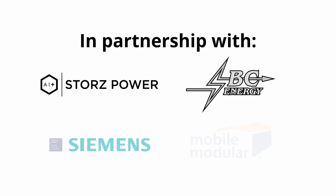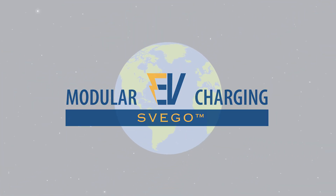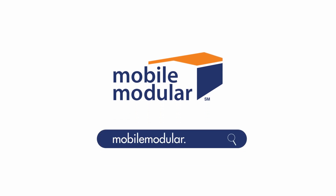In partnership with Storrs Power, BC Energy, Siemens, and Mobile Modular, Svigo is changing the world of rapidly deployable, clean solar power supply today. Discover the future of energy at MobileModular.com.